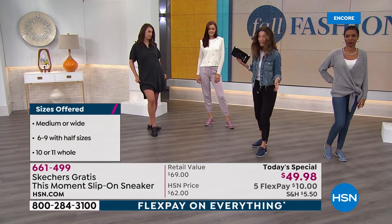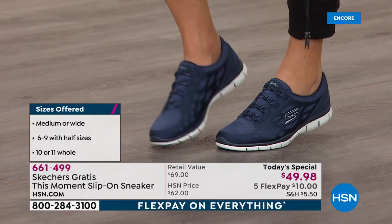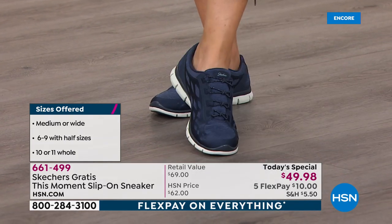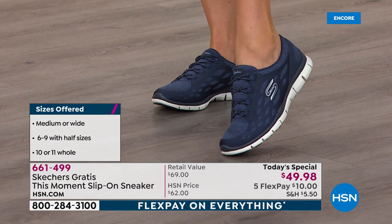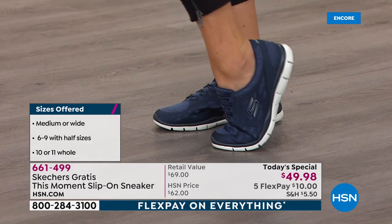I'm wearing the navy, which might be our second best favorite. If you love a great sporty navy shoe, this navy is an HSN exclusive — not available in stores. Look how flexible it is — that's what we love about that gratis bottom. Every inch of that is going to feel so good on the bottom of your feet.